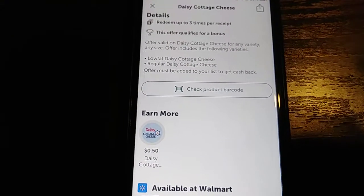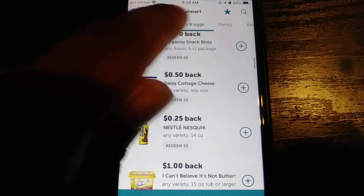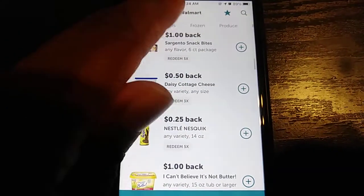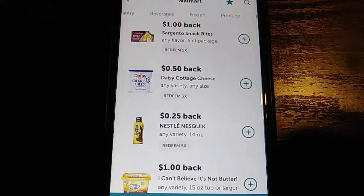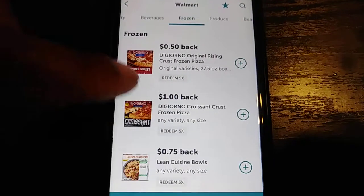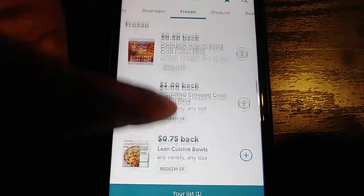This is a fairly easy app to use — I've been using it for a while. Every time I go grocery shopping I use this. If I want to go to frozen food, let me see what they've got in there. Like this one — 50 cents, a dollar right there. Just depends on what you want.